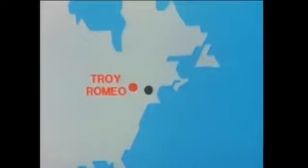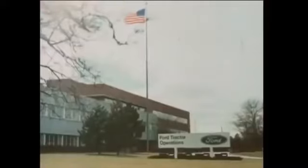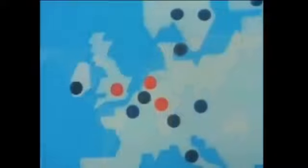The Romeo plant assembles tractors for the North American market and is very near the Ford World Headquarters at Troy, just a few miles from Detroit in Michigan. The plant at Sao Paulo makes engines and assembles tractors for Brazil and other countries. Around to Europe, to northern France, to the Ford plant at Charleville.